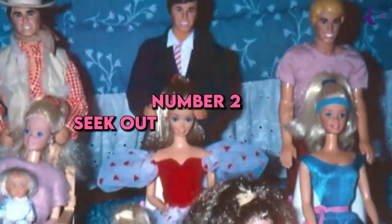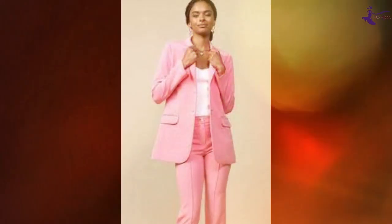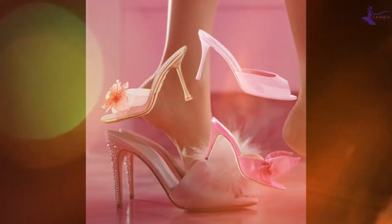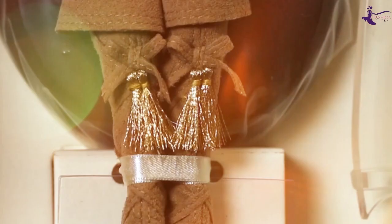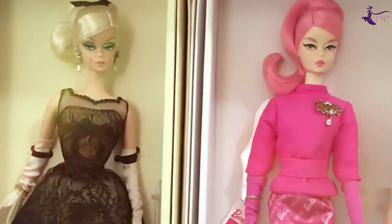Number 2: Seek out versatile pieces. A true fashionista knows how to make the most of every item in her closet. Barbie opts for clothing and accessories that can be dressed up or down. A blazer can pull together a formal look or add polish to casual jeans. Strappy heels transition seamlessly from day to night. Building a wardrobe of multifunctional staples helps streamline getting ready and ensures you have lots of outfit options.